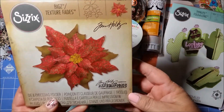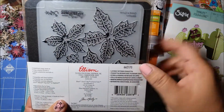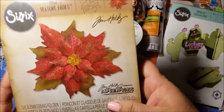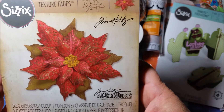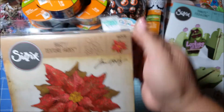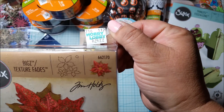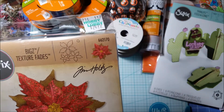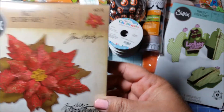And then this was my regular price item — a die and embossing folder set, texture fades. It comes with both the die and the embossing folder. I wanted to get this before and just never did. It looks pretty nice. This is regularly $24.99 and I used my 40% off coupon, so it came out to $14.99.